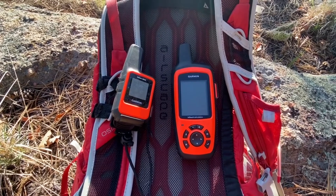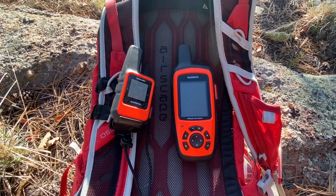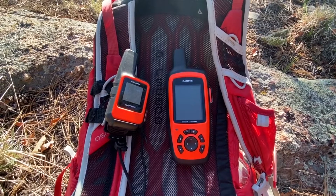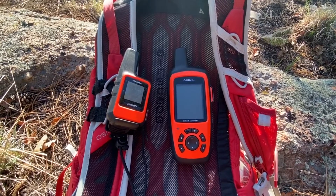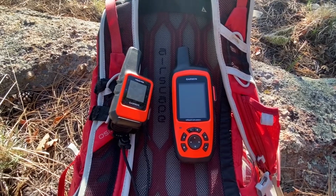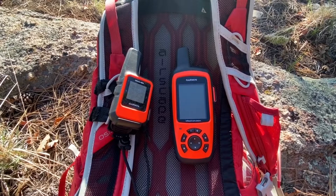If you're going to use the Garmin inReach Mini and the Explorer Plus as standalone devices, you'll get 30 days or more without recharging. If you have experience with any other devices — Spot, Garmin, or others — I'd love to hear about it. Leave a comment below or send me an email. Thanks for joining me at hikingemergencybeacon.com.